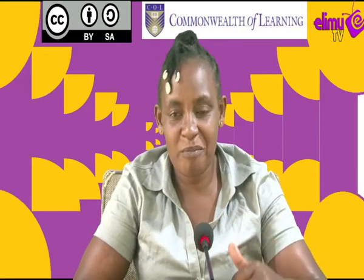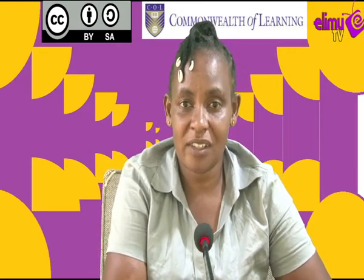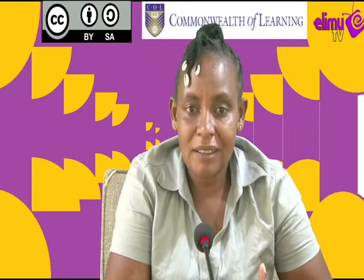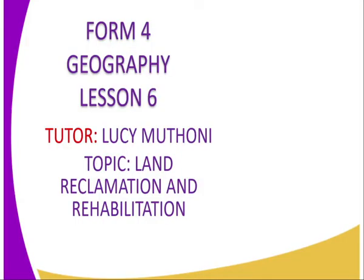Hi viewers, I welcome you to an interview. It is the station where you watch and learn. I'll be taking you through Geography Form 4, Lesson Number 6. The topic is Land Recreation and Rehabilitation. I'm your tutor, Lucy Wathom. Welcome.